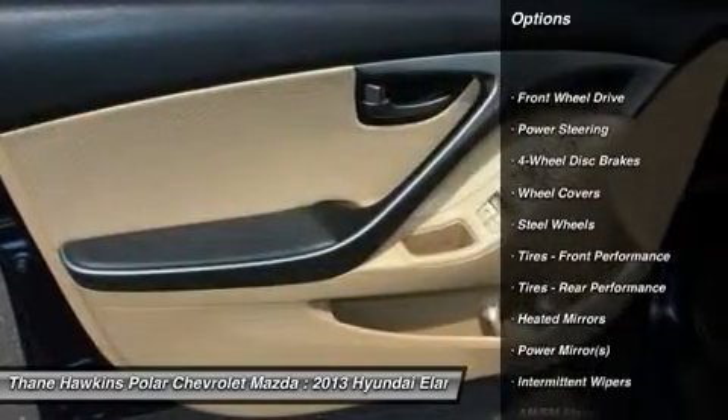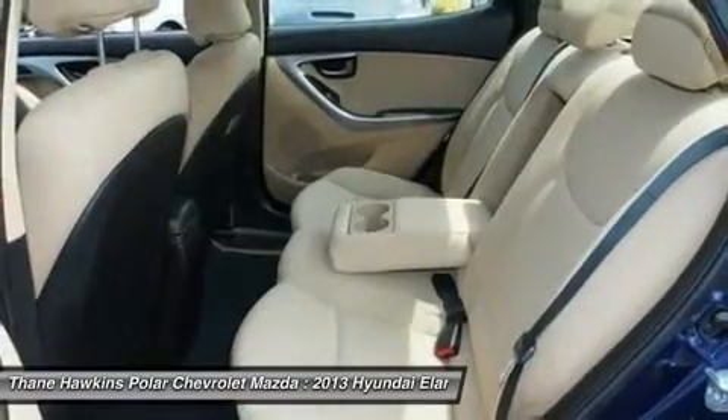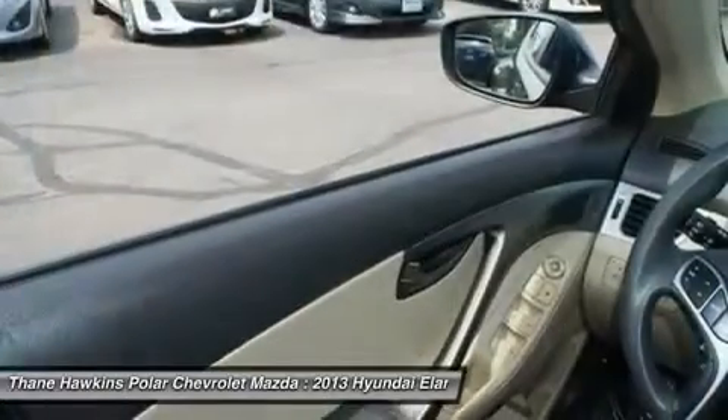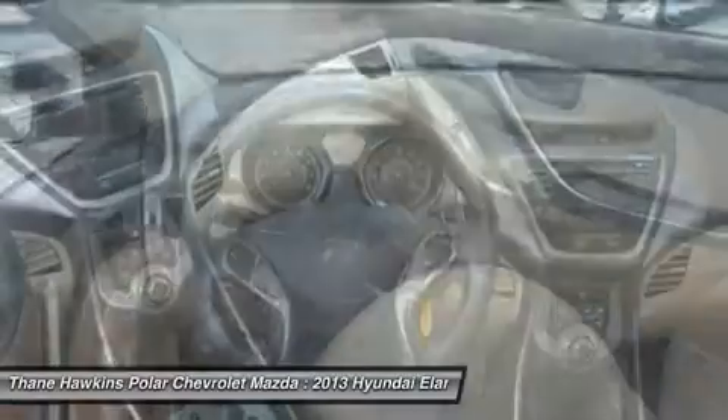Keyless entry, stability control, traction control, anti-lock braking system, driver airbag, power steering, adjustable steering wheel, four-wheel disc brakes, cruise control, rear defrost.